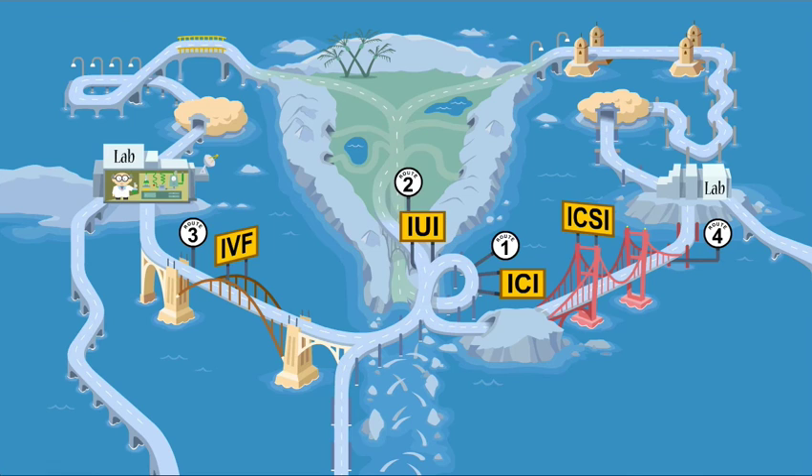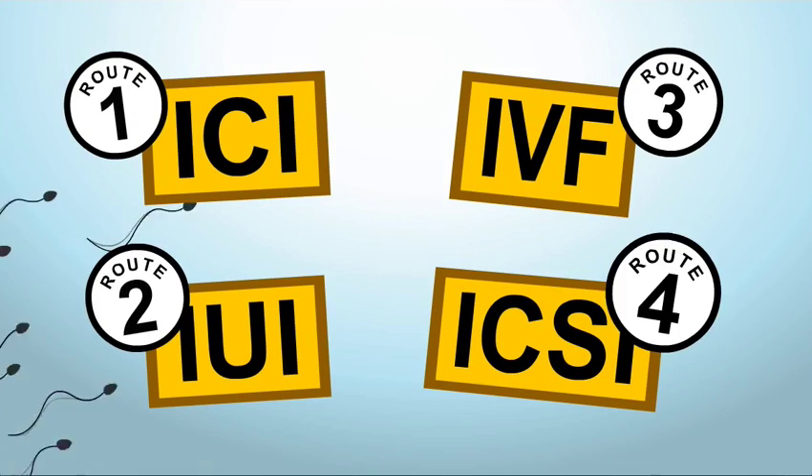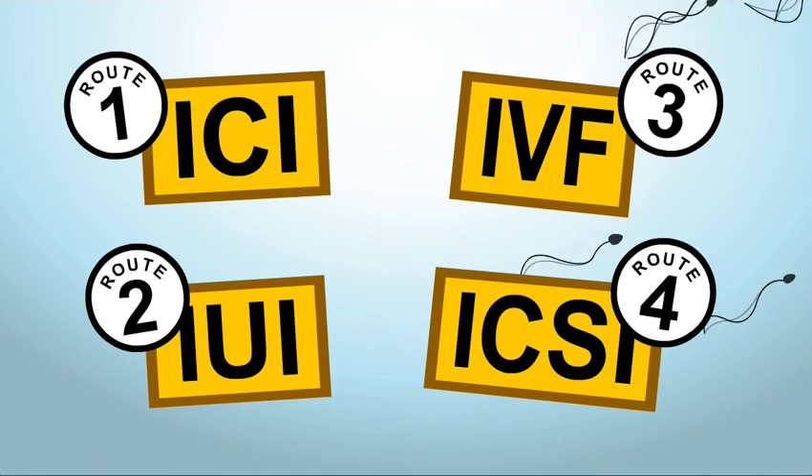While pregnancy itself is wonderful and inspiring, the technologies that modern science provides to all who wish to have children are, in their own way, awesome. Zytex is committed to partnering with you on this journey by providing high-quality donor sperm. It is best to consult with your doctor about the best route for you.